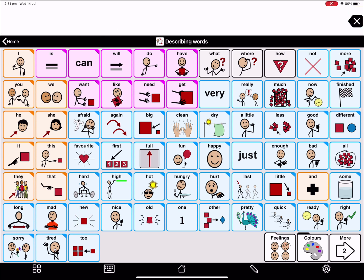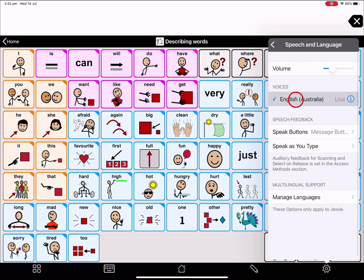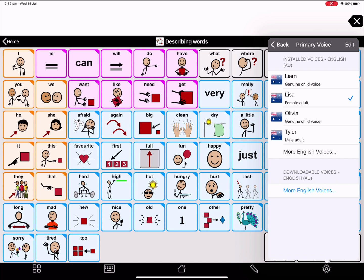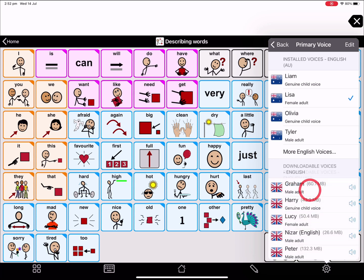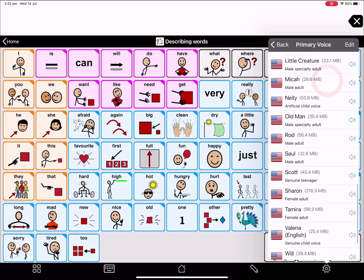To load it, click your options cog in the bottom corner and then click speech and language settings. Go to your voices at the top and click the blue I for information. Under primary voice, click More English Voices to see more voices you can load, and scroll down until you find the Tamira voice.